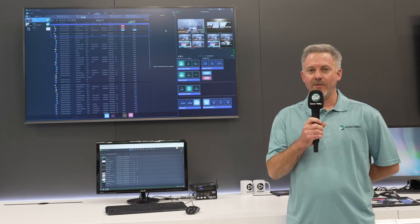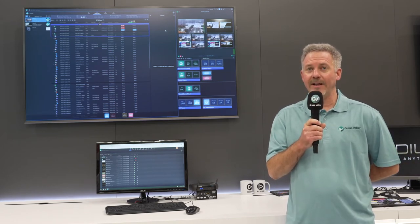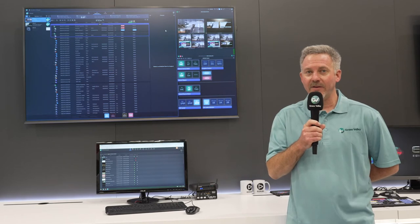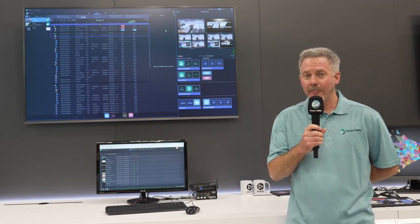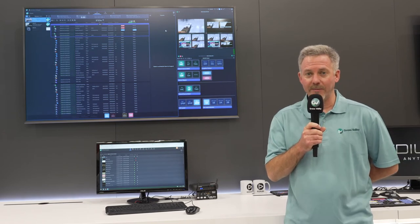With this mechanism of microservices and scalability, our customers have the opportunity and the benefit that they can deploy these services alongside Grass Valley, or potentially upon their own infrastructure using their own mechanisms and technical teams.